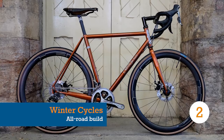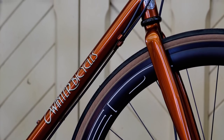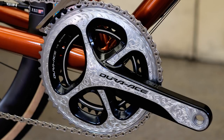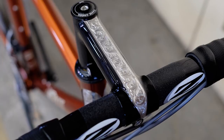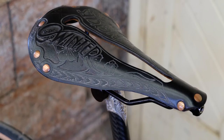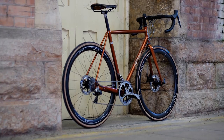Eric Usland produces approximately 20 bikes per year, and this custom all-road build is one of his finest to date. Many of its Dura-Ace components, along with the sections of frame and the stem, have been hand engraved with a look reminiscent of an old shotgun. Usland only produces complete builds, with most totalling $3,000 to $7,000, though the final cost of this bike hasn't yet been calculated.